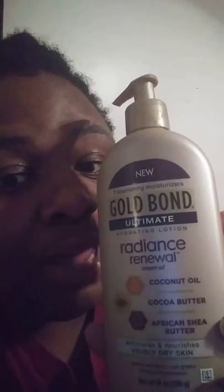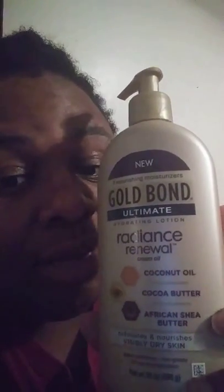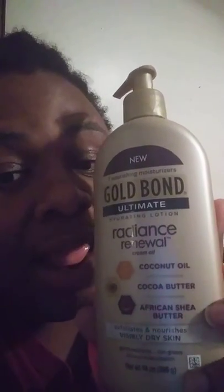Go buy Ultimate Radiance Renewal. Coconut oil, cocoa butter, African Shea butter. Exfoliants and nourishes visibly dry skin. Gentle exfoliants, non-greasy, 24-hour moisturization.